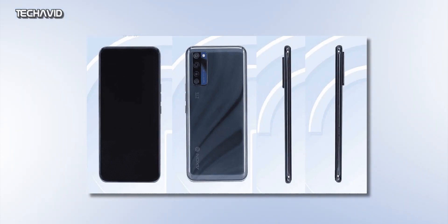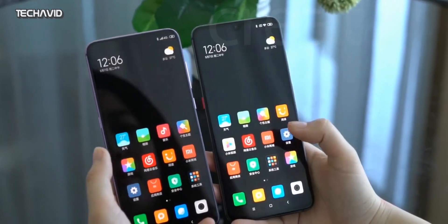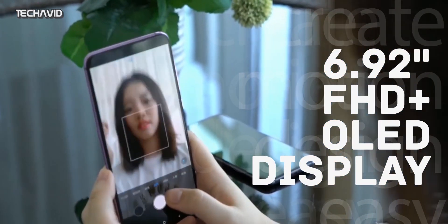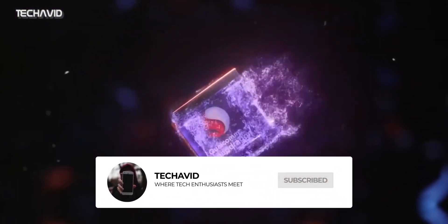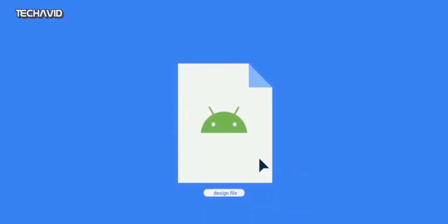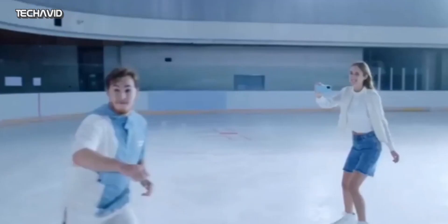Speaking of the specifications, ZTE hasn't confirmed any specs officially, but thanks to Tenna, we know it will pack a massive 6.92-inch Full HD+ OLED display with 1080 x 2460 pixels. It will be powered by an octa-core processor clocked at 2.4 GHz, which could be the Snapdragon 765G SoC, so it will not compete with flagship smartphones in performance. The smartphone will boot Android 10 and will have up to 12GB of RAM and up to 256GB of on-board storage.